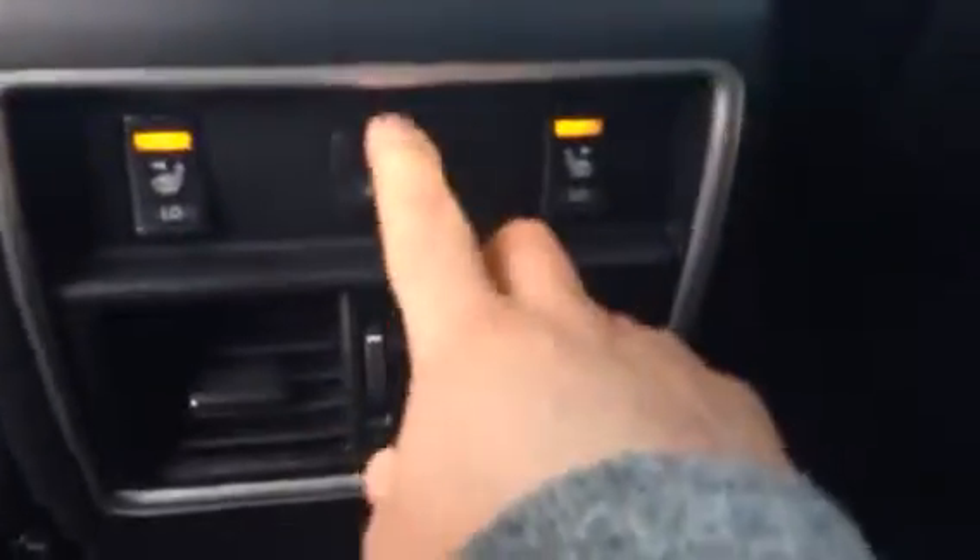Let's have a look in the back. Your back seat has plenty of room and as I said before they are heated seats, and your back passengers also have their own USB connection.